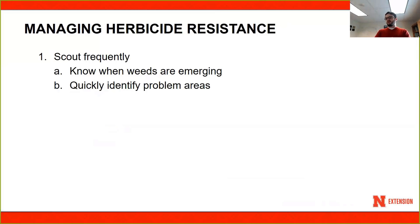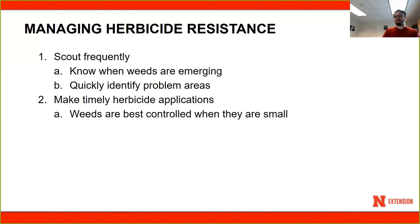When managing herbicide resistance, you need to scout frequently, know when your weeds are emerging, and quickly identify problematic areas. Make timely herbicide applications — weeds are best controlled when they're small. Don't wait too long; Palmer amaranth during the summer is growing 2 inches per day. If you have the chance to spray on Friday but wait until Monday and then it rains and you can't get to that field until Wednesday, it's going to be way too late.